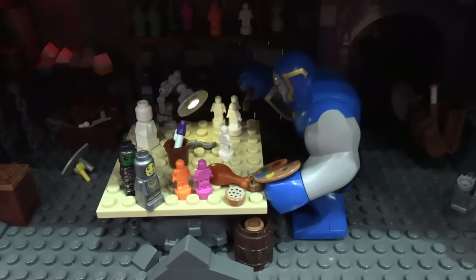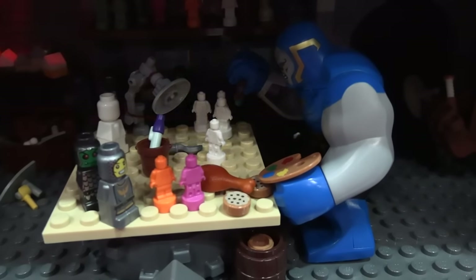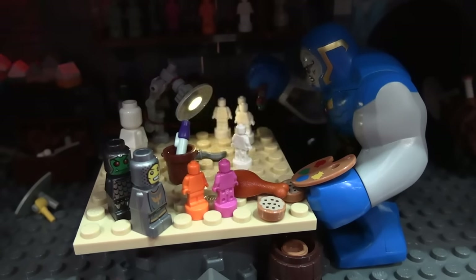Just looking for a nice house to settle down in. And then we have Thanos here who's painting minis. He doesn't play — he just makes his own worlds.